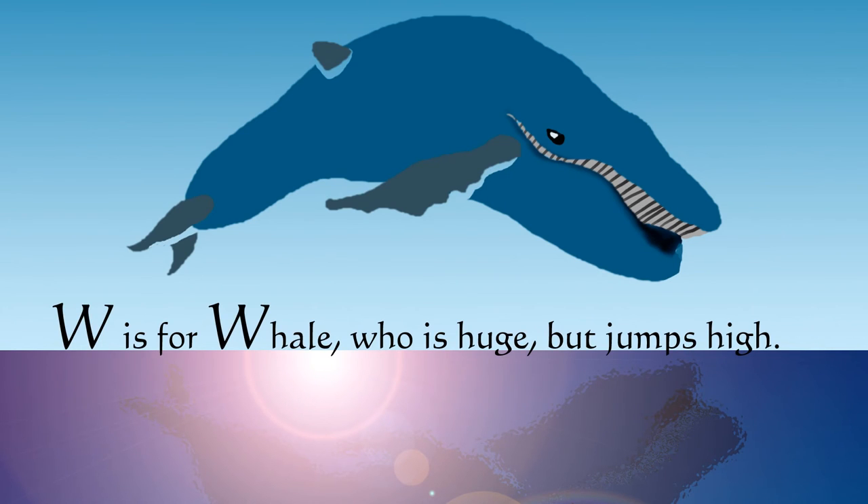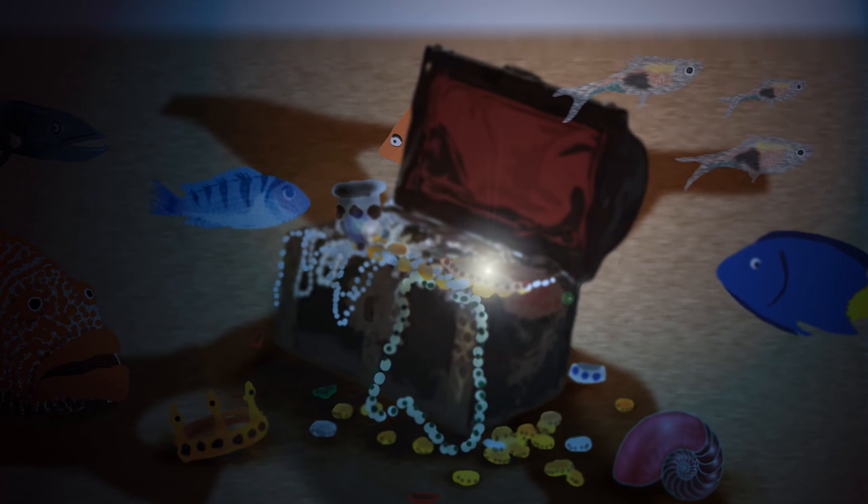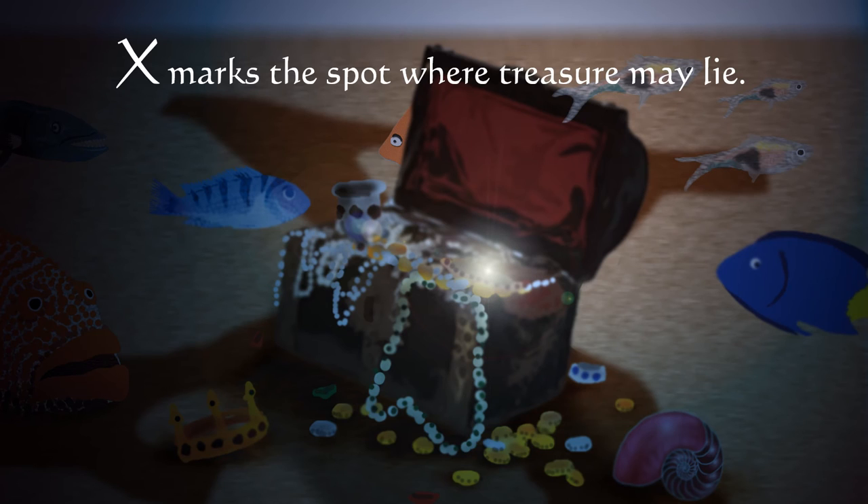W is for whale, who is huge but jumps high. X marks the spot where treasure may lie.